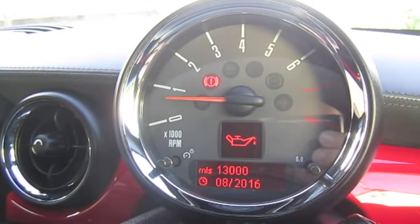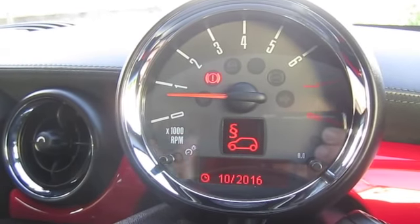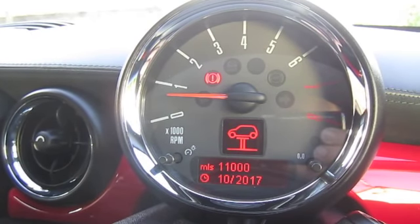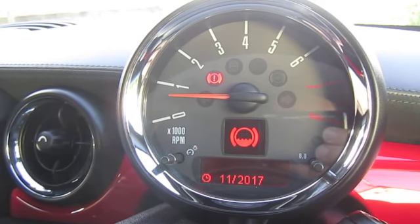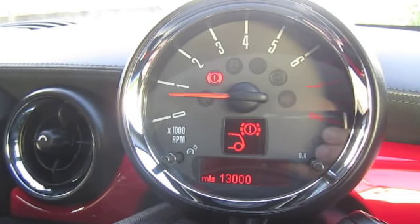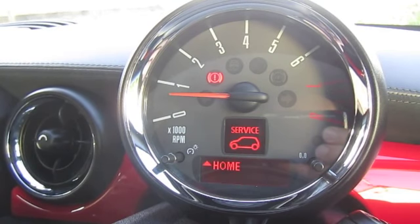With the service info: oil is due in 13,000 miles, inspection service in 11,000 miles, brake fluid due November 2017, rear brakes have 13,000 miles remaining. So we're looking at approximately 20,000 miles total.